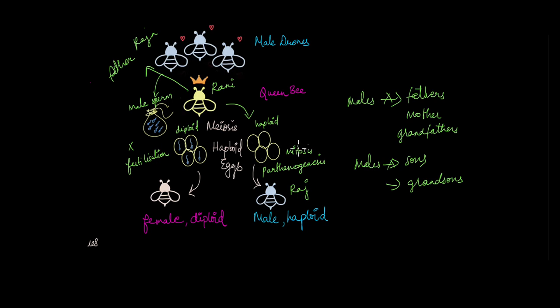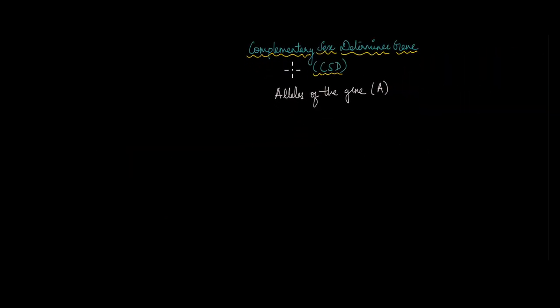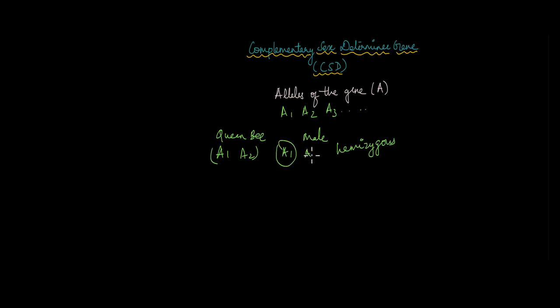There is another way by which sex can be determined in honeybees, determined by something known as the complementary sex determiner or the CSD gene. This CSD gene has several alleles — let's say gene A has alleles A1, A2, A3, and so on. Females are diploid and are always heterozygous for this gene, so a queen bee might have A1 and A2. When she mates with multiple male drones, she stores a lot of sperm. Male drones are haploid or hemizygous for this gene, so they can carry A1, A2, A3, etc. When gametes are formed, the queen bee can give either A1 or A2.